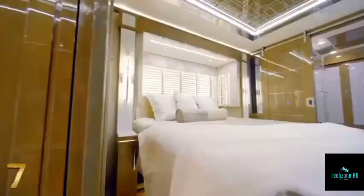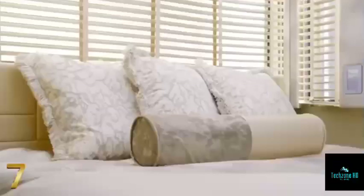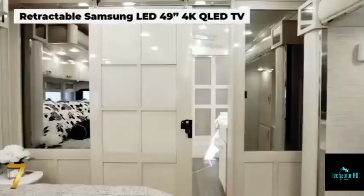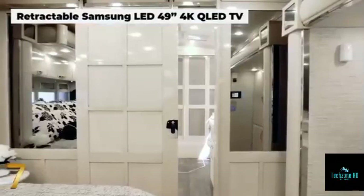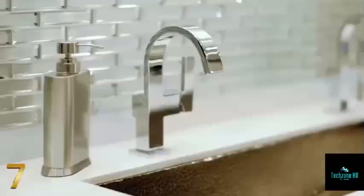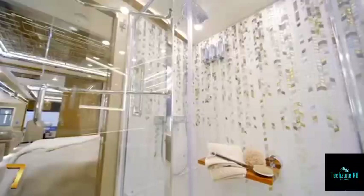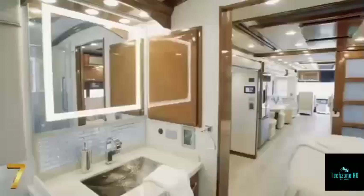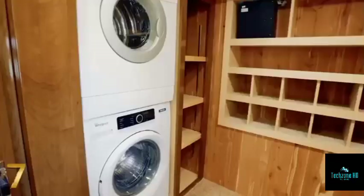The king-sized master bedroom has an adjustable mattress, a retractable Samsung TV, a Bose sound bar, and the option of a fireplace. The master bathroom has marble flooring throughout, a stand-up shower with glass doors, and a custom-made mosaic-tiled wall with a rainfall-style design. A washer and dryer, a hydronic heating system, and a camera monitoring system are also included in the vehicle.